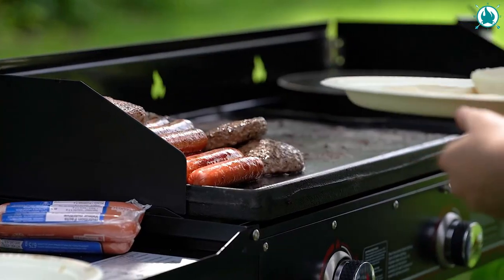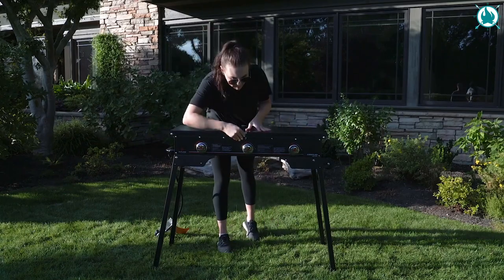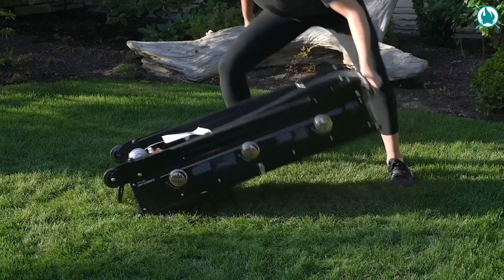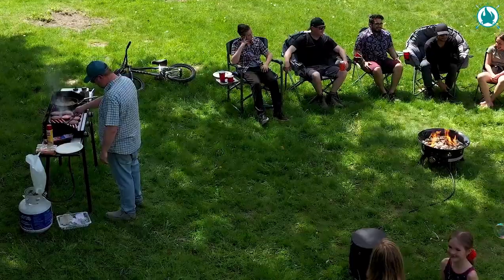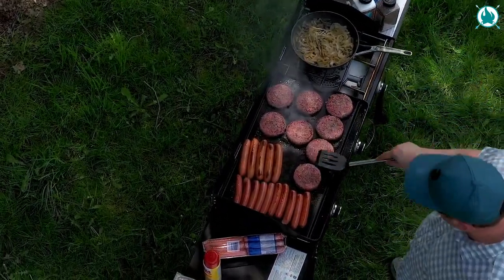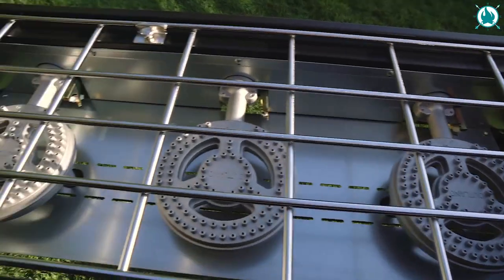This stove is CSA certified, and it's totally portable with quick fold legs and rugged wheels, so you can bring it with you wherever you go. If you want to elevate your outdoor cooking game, the Outland Portable Camping Stove is the perfect choice. The price of this is $320.